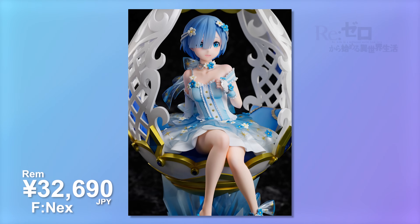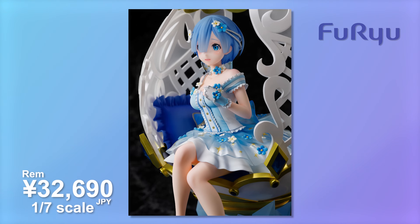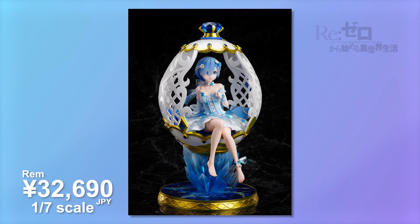June is going to be a much more quiet month with only one figure, and that's another REM. This is the egg version by FNEX and she looks beautiful. I ended up paying for this one last year, but they decided to postpone it an entire year for whatever reason. This is absolutely beautiful and she looks precious. I still don't know where I'm going to put this - it's too good and elegant to pass up, coming in a little over 32,000 yen. But you've got to do it for the waifu. I think I only have two REMs this year so far.